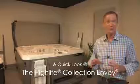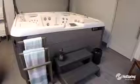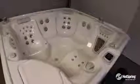The Hot Spring Envoy is our premium, single lounge, large spa with comfortable seating for up to five. One of the things you'll love is the range of massage. It features, of course, the Moto Massage, which is a massage like no other, as well as six other varieties of exclusive jets.